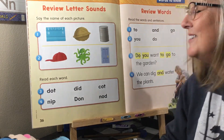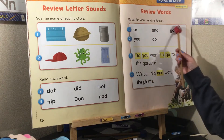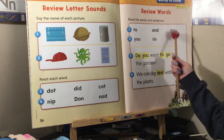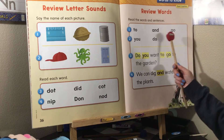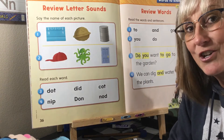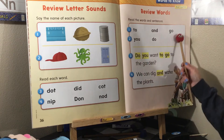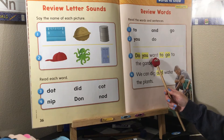Now let's review some high-frequency words that we need to know how to read and spell. We're going to have a spelling test coming up really soon with ten of these words — here are five of them. Can you read them with me? Ready: 'to,' 'and,' 'go,' 'you,' 'do.' If you don't know all those words, maybe you can make some flashcards and have your parents help you practice at home. The words highlighted in yellow are from this list — can you read: 'Do you want to read?'